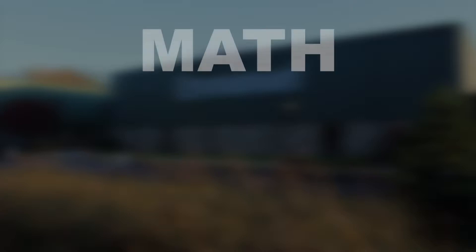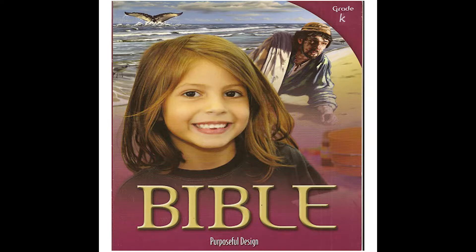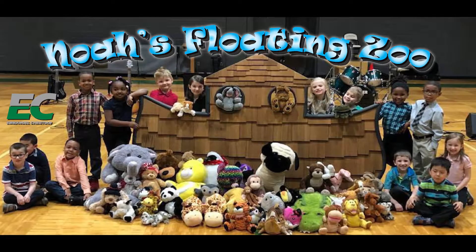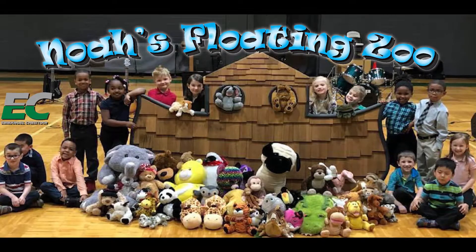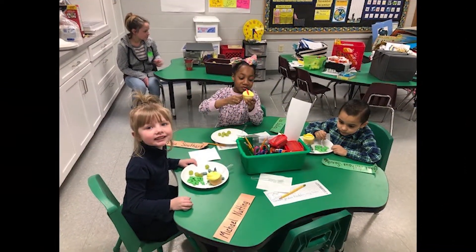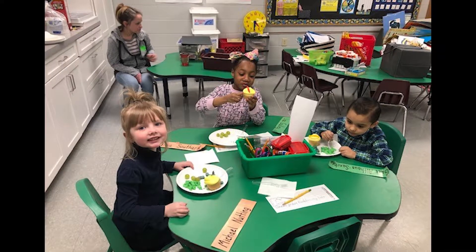We cover three main subjects here at ECS: math, Bible, and phonics. Our Bible curriculum is called Purposeful Design and it tracks and teaches stories and events that happen in the Bible. It helps us understand how much God loves us and his perfect plan for us. It teaches about salvation and that we are sinners and that we need Christ to be the center of our lives. We spend a week learning a Bible story or topic and they also learn a Bible verse, so that we are walking in the word every day.